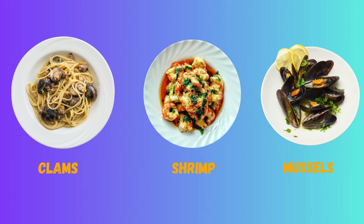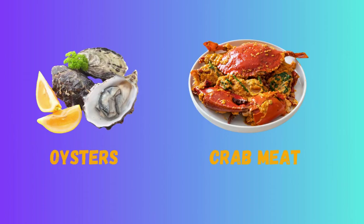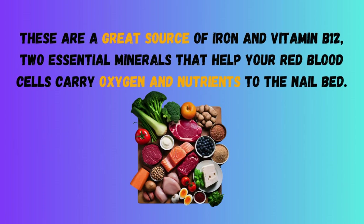Tip 2: Consume a variety of shellfish, such as clams, shrimp, mussels, oysters, and crab meat, steeped in apple cider vinegar twice a week. These are a great source of iron and vitamin B12, two essential minerals that help your red blood cells carry oxygen and nutrients to the nail bed.